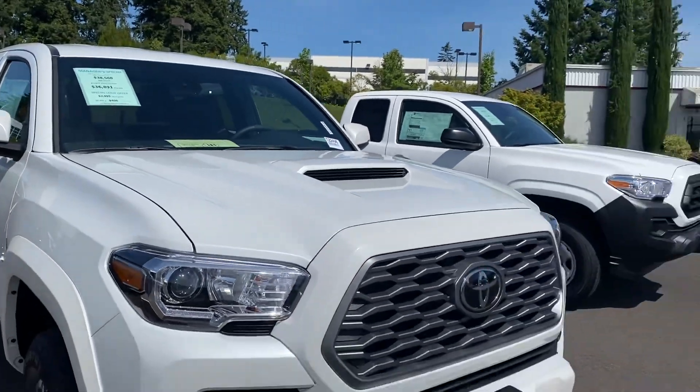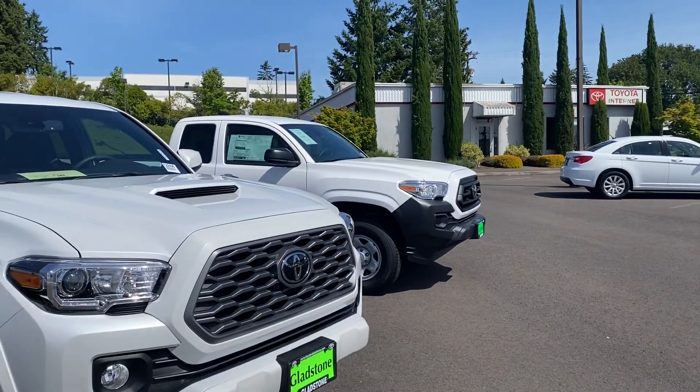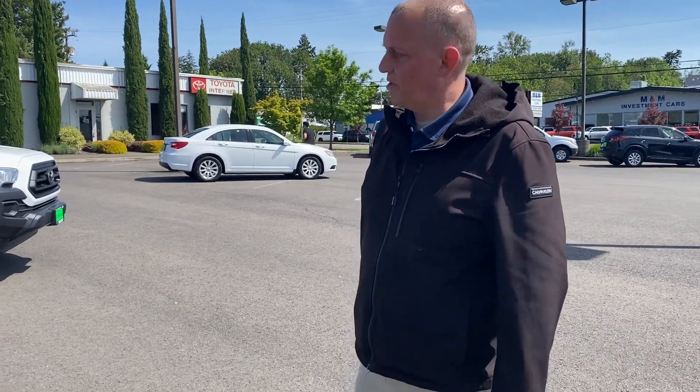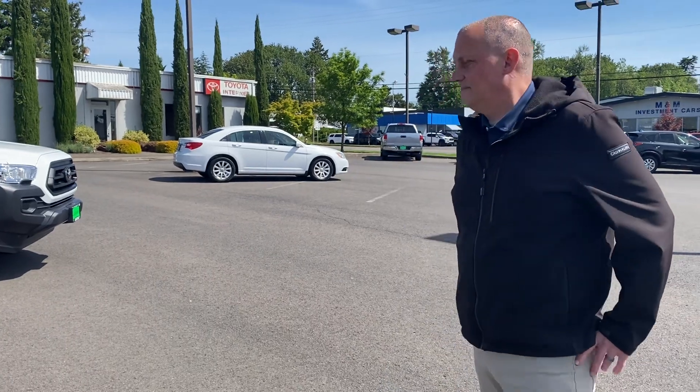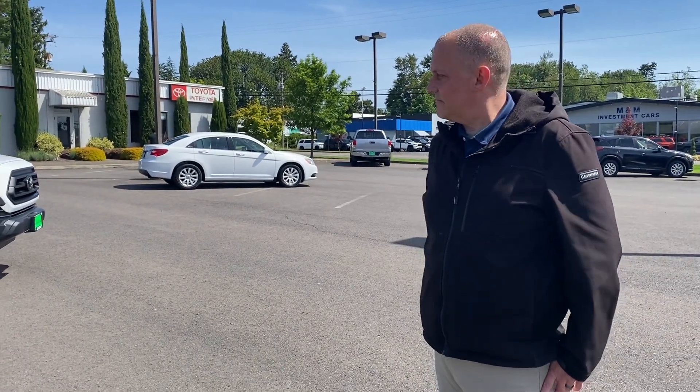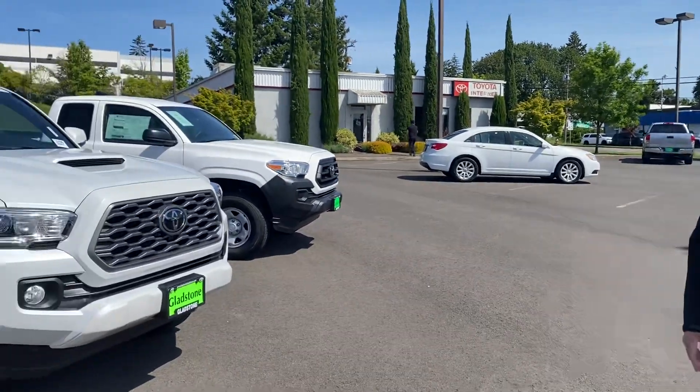This is one nice truck. What was your name one more time? My name is Bob Peterson. So holler at Bob Peterson if you guys are in the Gladstone area — and I always give a plug to my guy Jose too, so you can holler at Bob or Jose. Thanks a lot for telling us about the Sport Tacoma. That's going to do it for this particular truck — you guys have a good day and God bless.